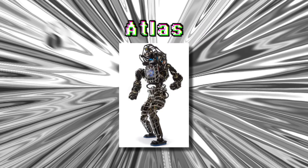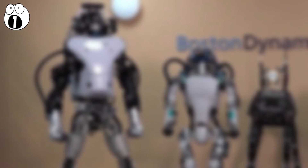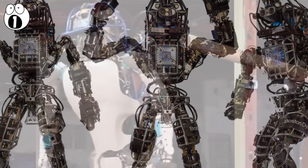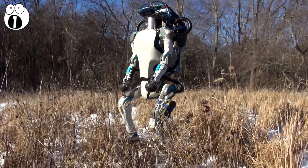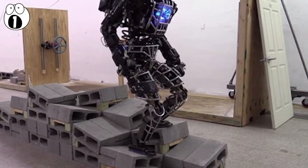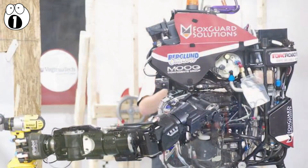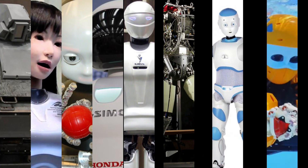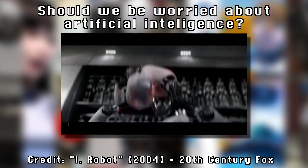Number 1: Atlas. This is a bipedal humanoid robot developed by Boston Dynamics with oversight from the United States Defense Advanced Research Projects Agency. Atlas is currently the most advanced robot when it comes to human-like movement and is able to move around outdoors without any assistance. It's designed for a wide variety of applications, such as driving, removing debris, and exploring buildings. It is said that Atlas is currently the best search and rescue robot being developed. With such amazing advances, it begs the question: should we be worried about artificial intelligence?